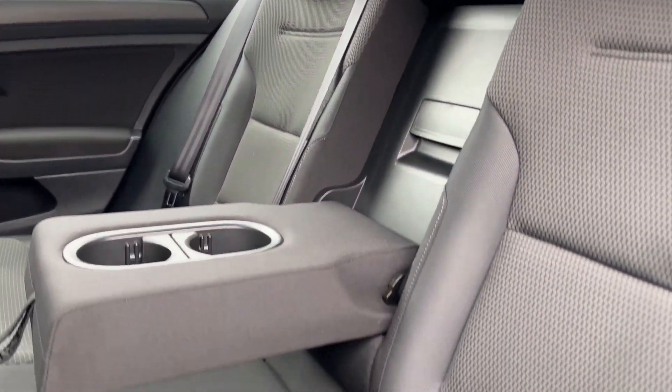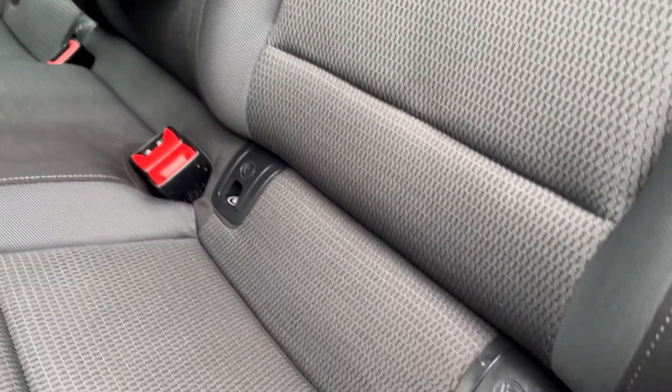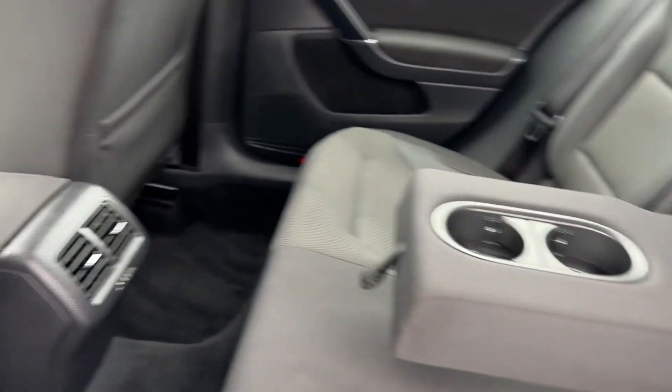Passengers in the rear will enjoy loads of legroom and headroom with this two-tone upholstery, centre armrests with cup holders, and even ISOFIX child anchor points.